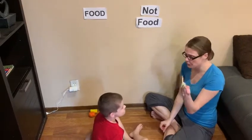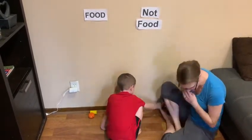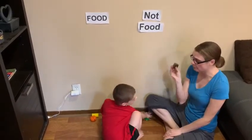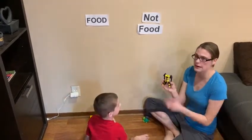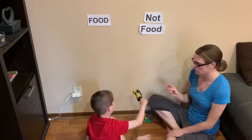A dinosaur, is that food or not food? Not food. Where does that go? Go over here. Good job. And cake, is that food or not food? Not food. That's food. Good job. And transformer, is that food or not food? Not food. Good job.